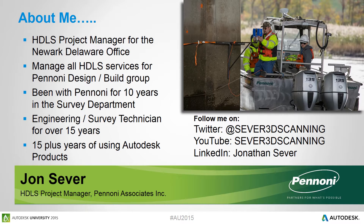Now for a little bit of history about myself. Again, my name is John Seaver. I am the HDLS Project Manager for Newark, Delaware, and I also manage all of our HDLS services for our design-build group. I have been with Pannoni for 10 years in the survey department. I have over 15 years of engineering and survey experience, and I have been using Autodesk products for all 15 years. In addition, I have been using Faro products for the last three years, including the scanning software, scanners, and Qubit.